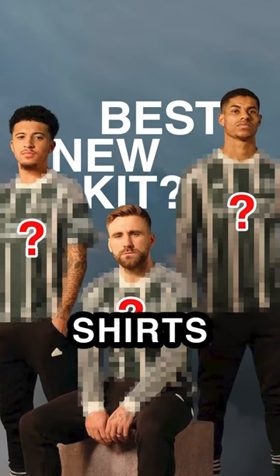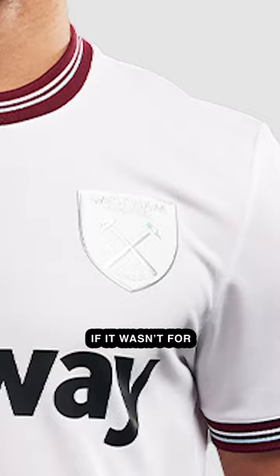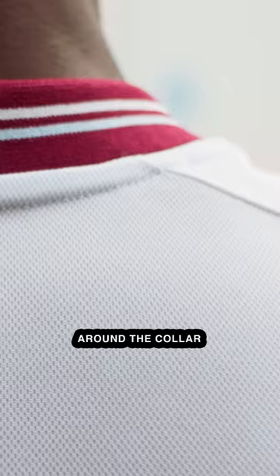Top 5 best football shirts released this summer. Number 5: West Ham Away. This would've been number 1 if it wasn't for what they did to the sponsor. This kit is so clean, with the perfect pop of color around the collar. But by not whiting out the sponsor, it stands out like a sore thumb.